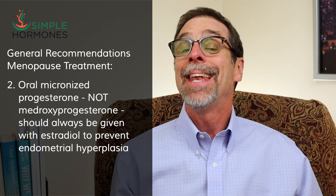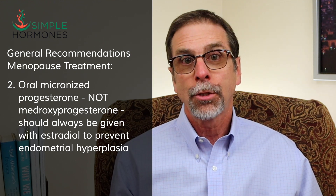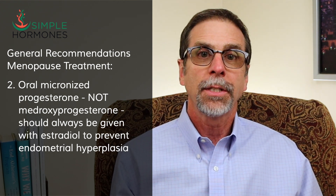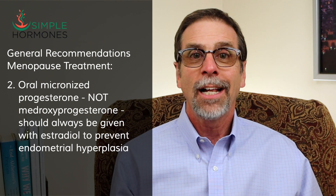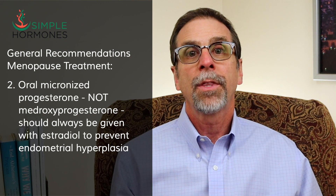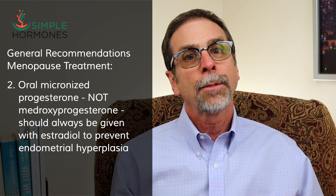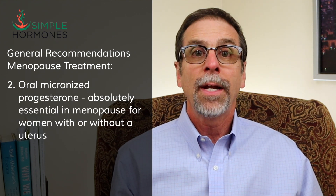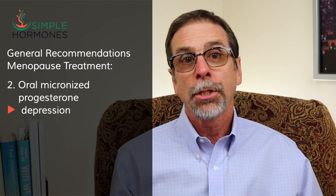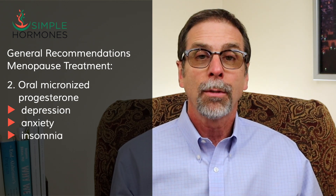Number two: oral micronized progesterone — and not medroxyprogesterone — should always be given along with estradiol to decrease the risk of endometrial hyperplasia, the buildup of the uterine lining that can lead to endometrial cancer. Oral micronized progesterone is also absolutely essential for women in menopause with or without a uterus, as it helps treat depression, anxiety, and insomnia — all serious, possibly life-threatening symptoms of menopause.